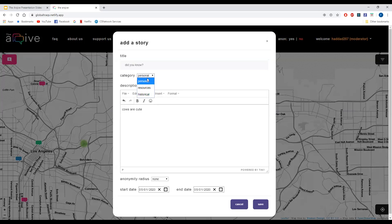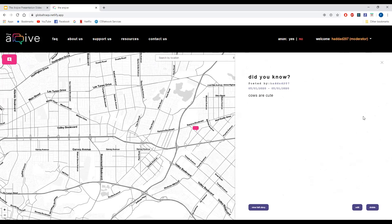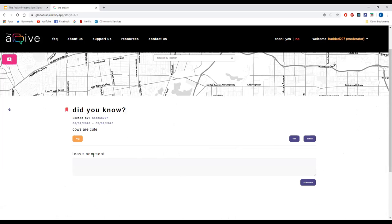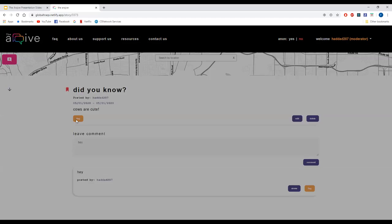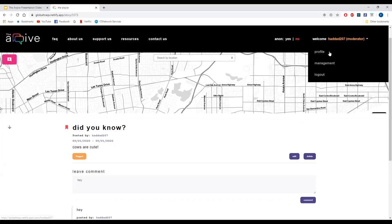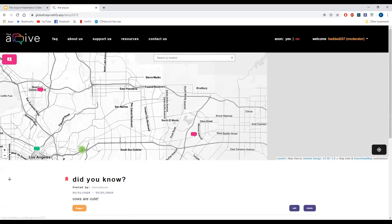Each pin has three different category types — depending on which category you select, the color of the pin changes. There is also the anonymity radius option. Once you click on a pin, a sidebar from the right appears with information regarding the pin. To interact with that story you go to the full story page, where you are able to favorite a post, drop a comment, and since we're the owner of this post, we can also edit and delete. We also have an option to flag comments and posts, because trolls exist on the internet. From the profile page, for every post you can easily change it to anonymous with a single click.